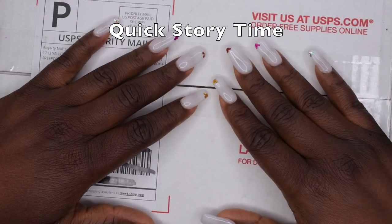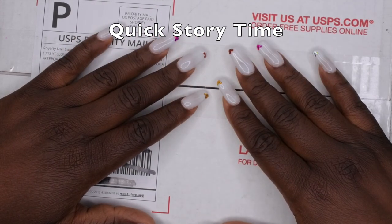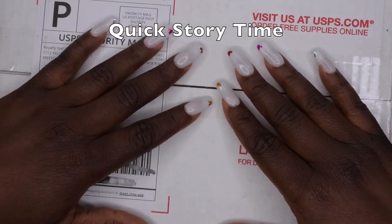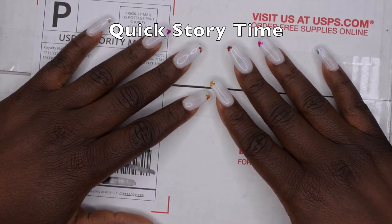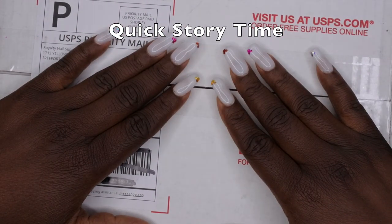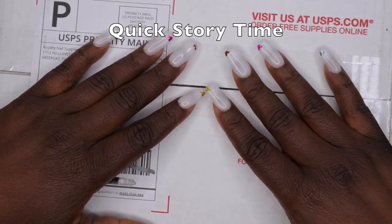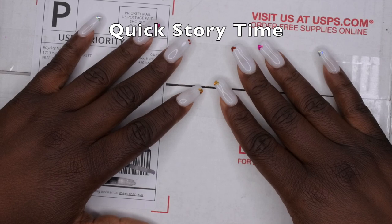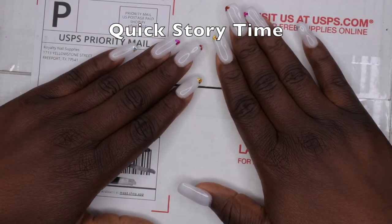Come June 30th — about another week later — they finally shipped my order, and I finally received it on July 2nd. By that time I was out of town on vacation, so I had to have someone come over to pick it up for me. Long story short, this is my first order from Royalty Nail Supplies and it's going to be my last, because customer service is really important to me. I was happy to be supporting a small business, but unfortunately this will probably be my last order.